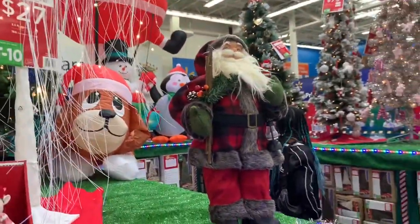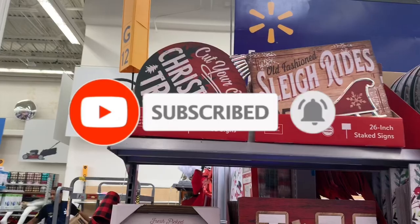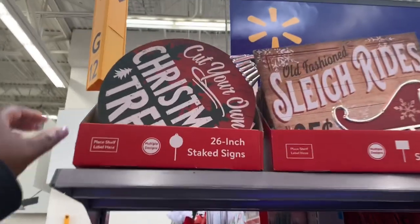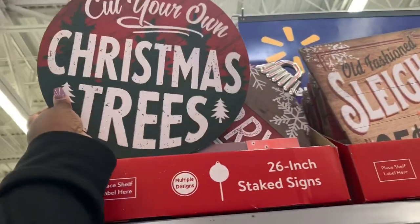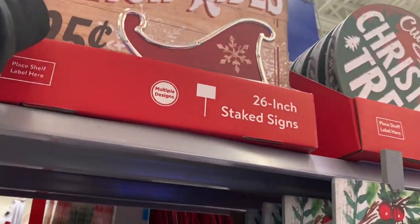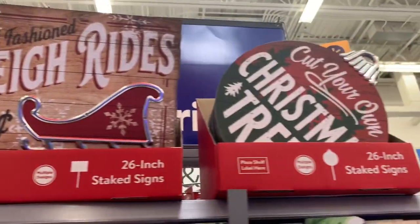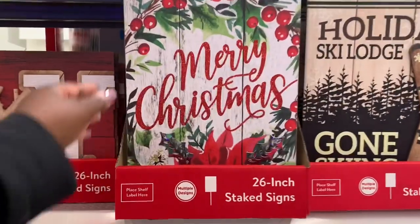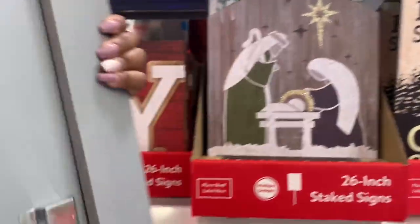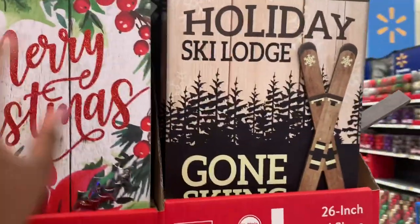It's $5.99! And then the Santa Claus — they've got it set up so pretty. Let's start over here — they have some of these signs. So this is a 20-inch stake light sign. I don't see the price, but it says 'Cut Your Own Christmas Tree.' This one says 'Old-Fashioned Sleigh Rides,' and then 'Old-Fashioned Sleigh Rides 25 cents,' and again 'Cut Your Own Christmas Tree.' This one says 'Merry Christmas' — I don't have the price on it. And then look at that — this one says 'Holiday Ski Lodge.'